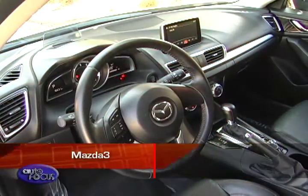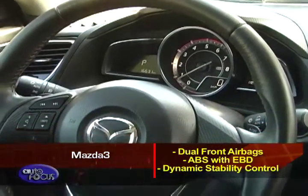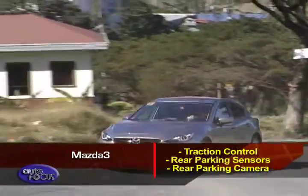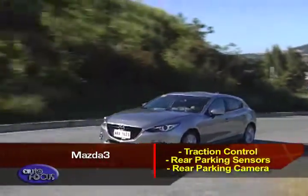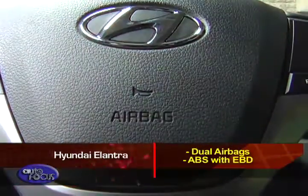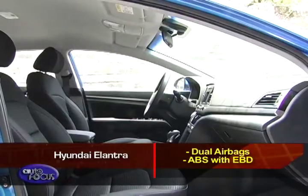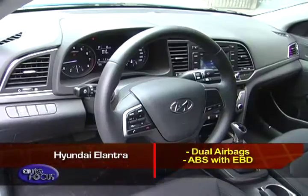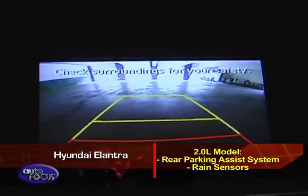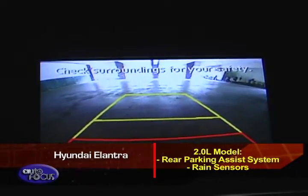Taking a look at safety features, the Mazda 3 has dual front airbags, ABS with EBD, dynamic stability control, traction control, rear parking sensors, and a rear parking camera standard across the range. In the Elantra, both the mid-range and top-of-the-line models get dual airbags along with ABS and EBD. The 2.0-liter model adds the rear park assist system and range sensors.